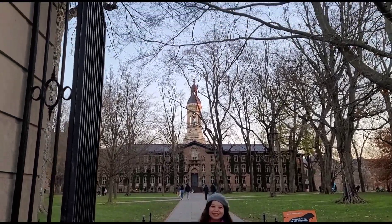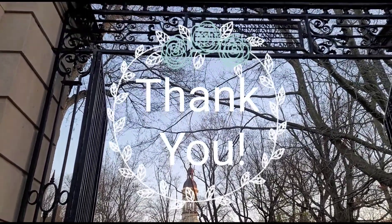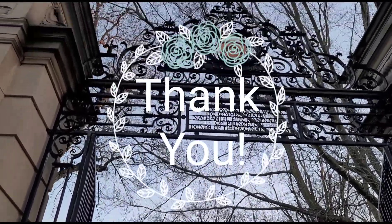All right, I hope you like my video today. Thank you, and see you next time.